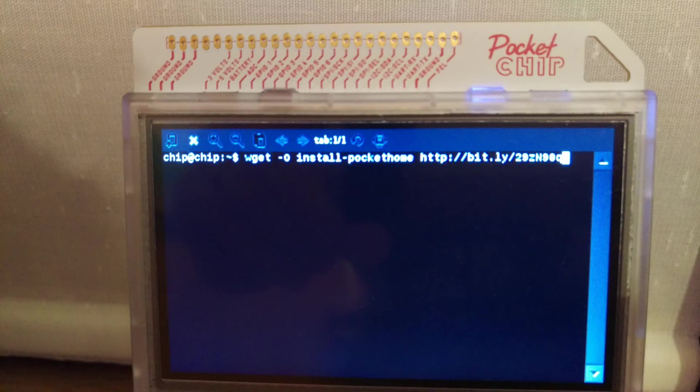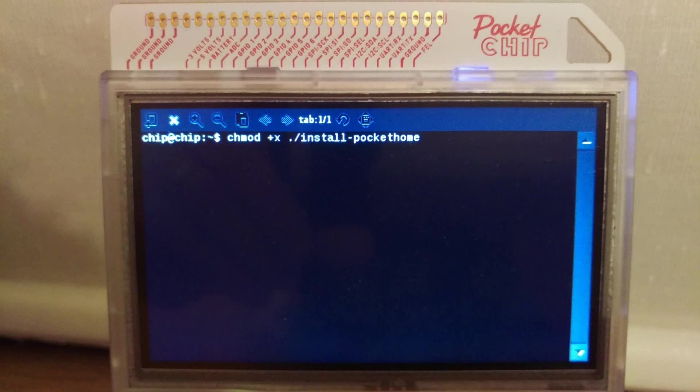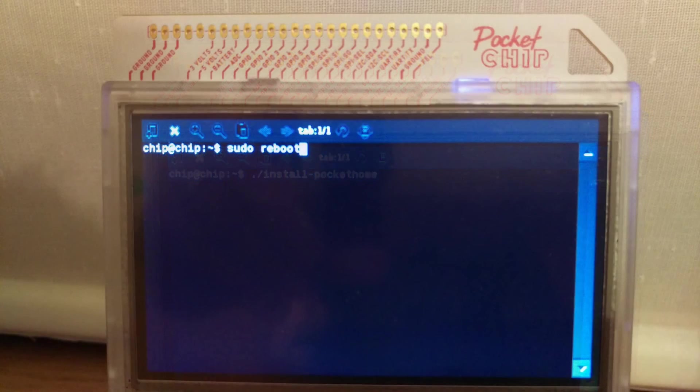You'll be delighted to hear that Doom is an easier beast to tame altogether. Since you've already done sudo apt-get update, there's no need to do so again. In the terminal, type: wget -O install-pocket-home http://bit.ly-29zN9Oq. Then type: chmod +x ./install-pocket-home to change the permission of the install-pocket-home file and allow it to be executed as a program. Then run it with ./install-pocket-home, and finally: sudo reboot.